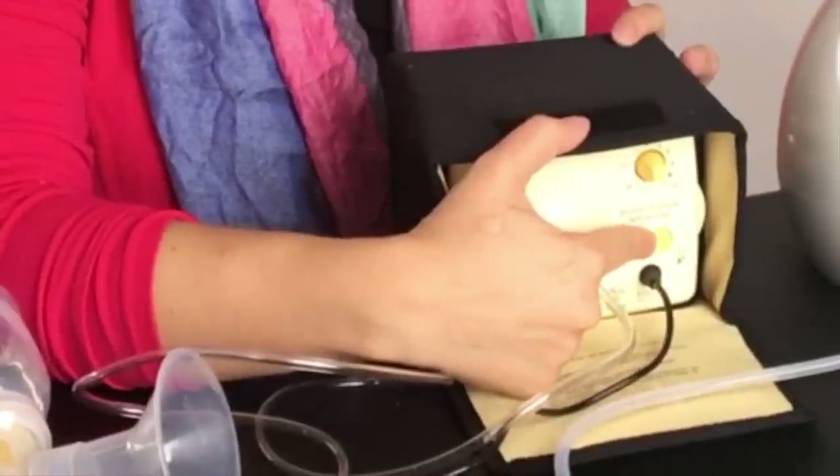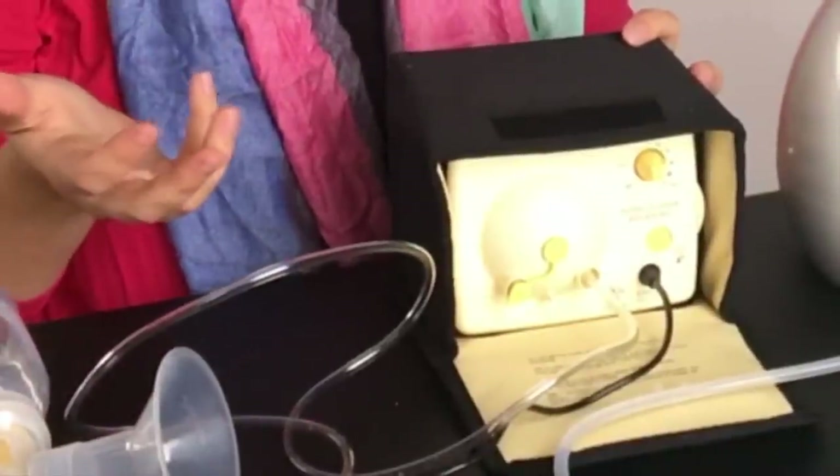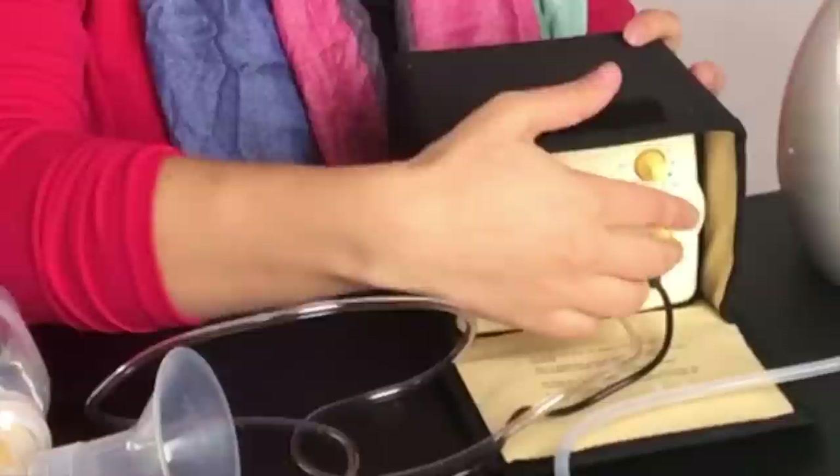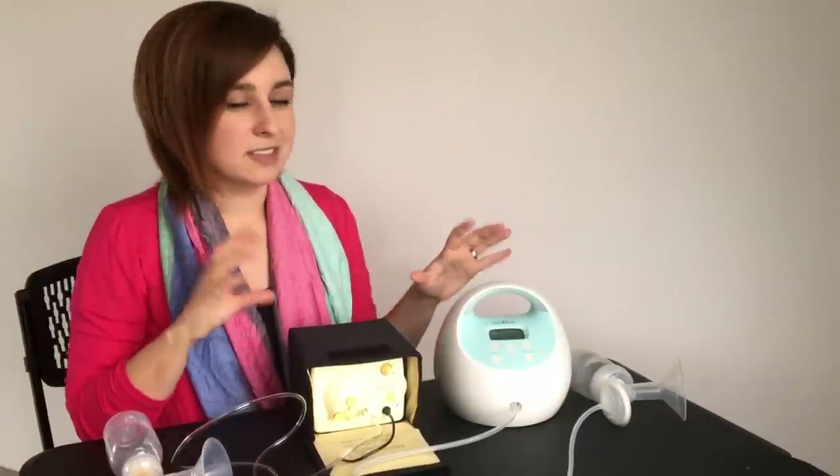It also has the two-phase expression — they both do — where you can push this button and it will slow down the suck. That's a better suck for beginning your pumping session to get your milk to let down, and then once it's down you can hit that button again and the milk speeds up. You'll notice on the Medela that it's just going in and out, which is okay and effective, but the Spectra does it a little bit differently.